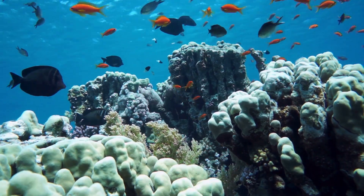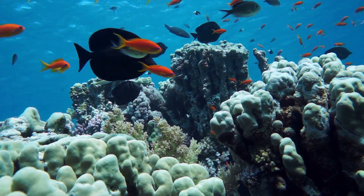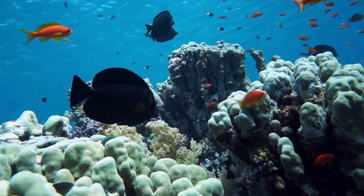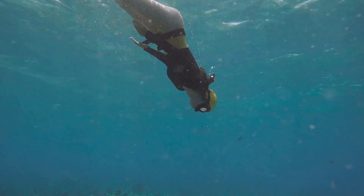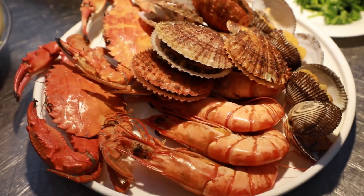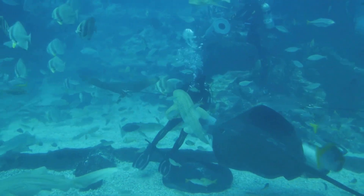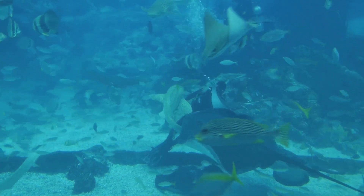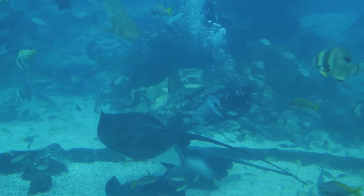But the adventure doesn't stop underwater. Once you've had your fill of the deep blue, you can resurface to a tantalizing culinary experience. Just steps away from the beach, you'll find a charming seaside restaurant where you can indulge in the freshest seafood caught right from the waters you've just explored. Imagine savoring succulent lobster or grilled fish, seasoned to perfection with local spices, as you overlook the azure ocean.